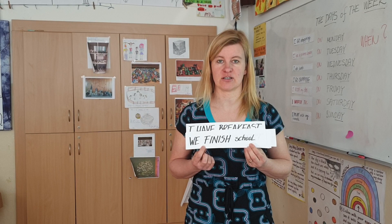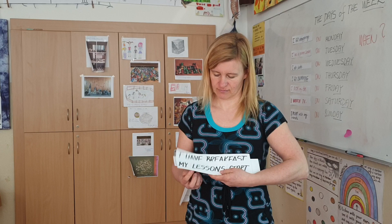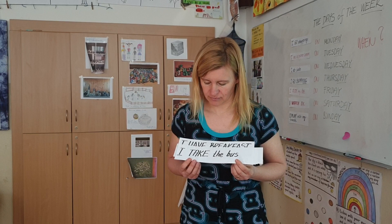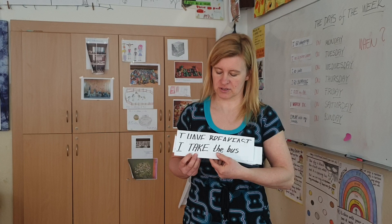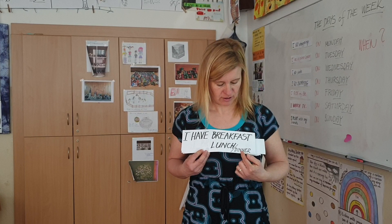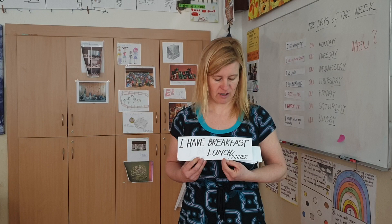We finish school — končíme ve škole. My lessons start — moje hodiny začínají. I take the bus — jedu autobusem. I have breakfast — snídám. Lunch — obědvám. Dinner — večeřím.